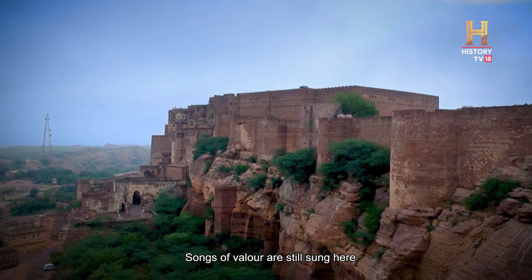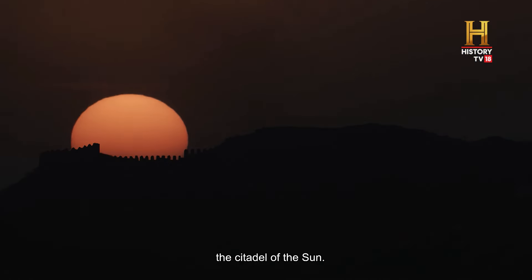Songs of valor are still sung here in Mehrangarh, the citadel of the sun.